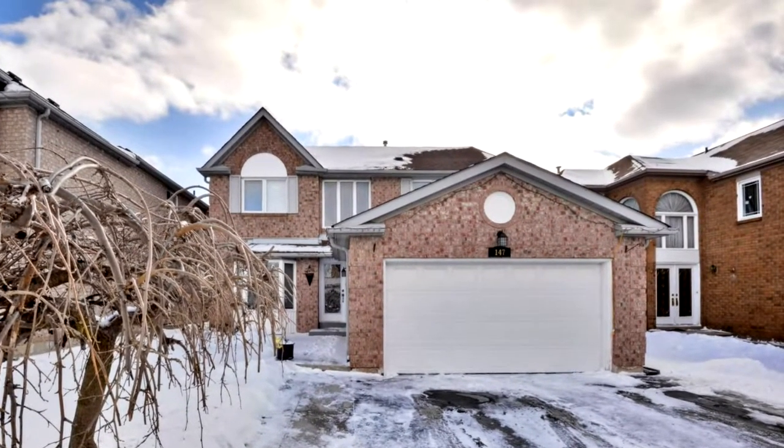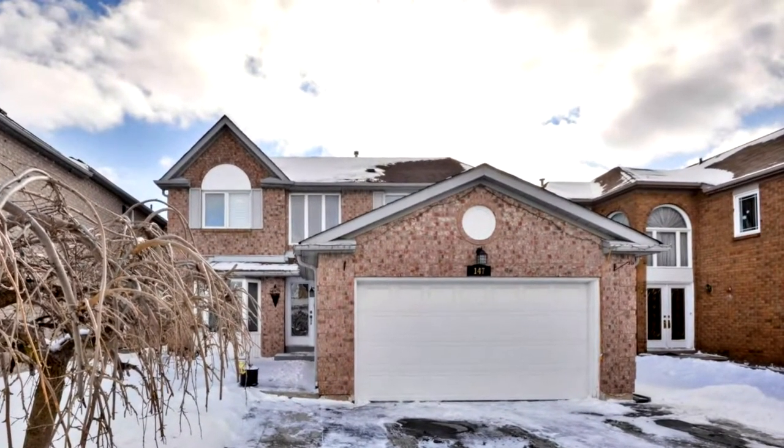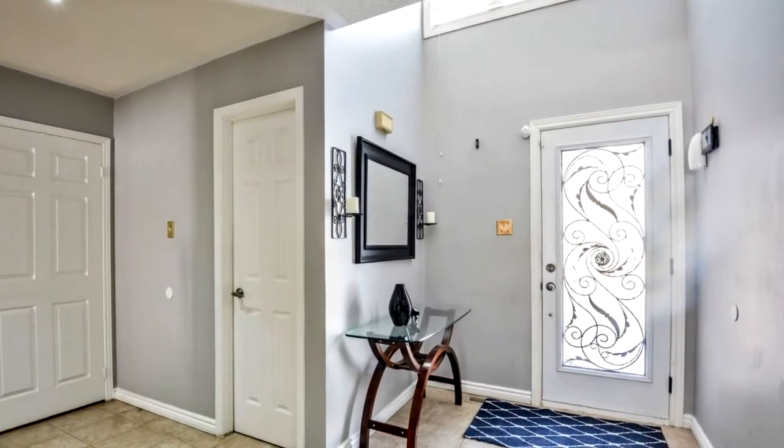Welcome to 147 Moffitt Avenue in Brampton — an elegantly upgraded, all-brick, four-bedroom detached home.